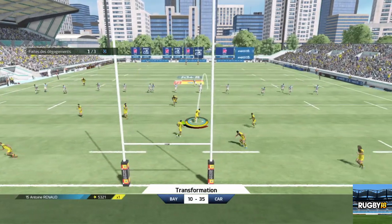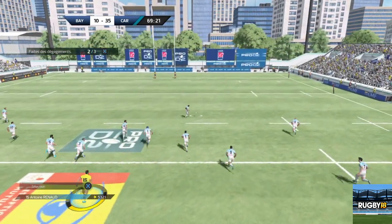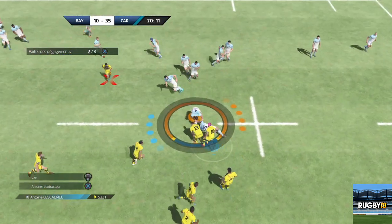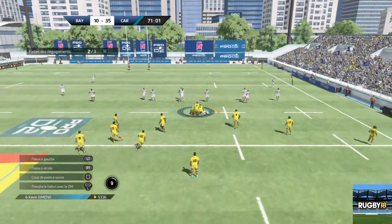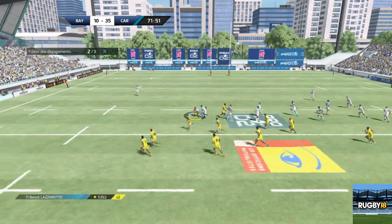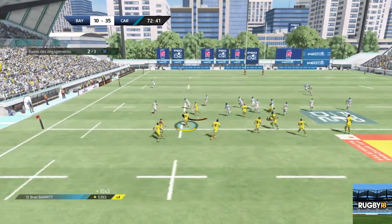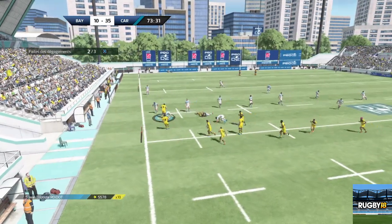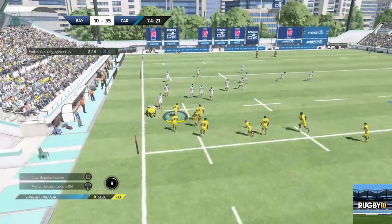Renaud qui gagne ce contest aérien. Bien plaqué par Beard. Ballon dispo. Chauvaux réorganise sa ligne avant de libérer. Ballon libéré correctement sur la gauche. Sarto. Il y a de l'espace sur l'extérieur. Ballon dispo. Bird. Transmet à Bird. Plaquage réussi. Beau plaquage.